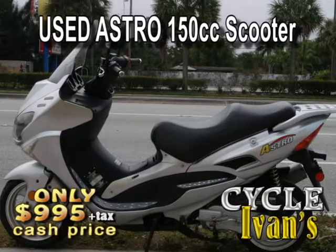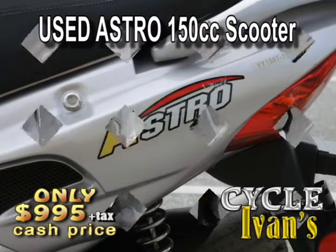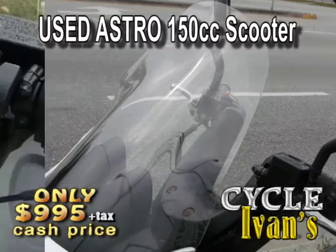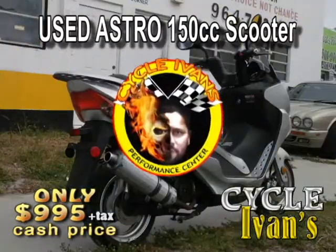Here's a used 2009 Astro 150cc. It's got a lot of power. Take a look at this high-profile scooter. It's going to go for $995. Better call CycleIvans — this will go fast.